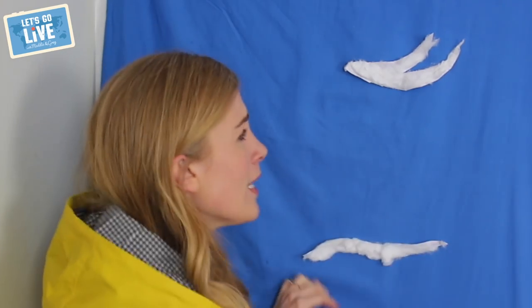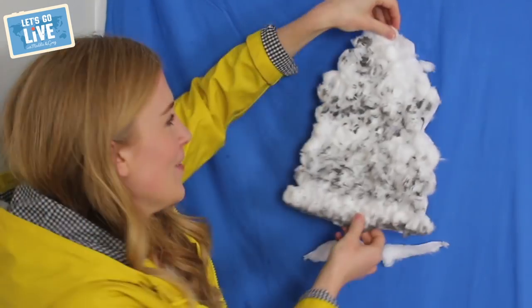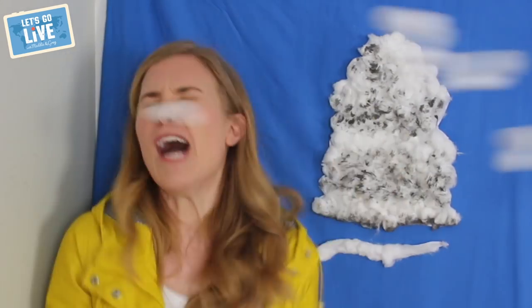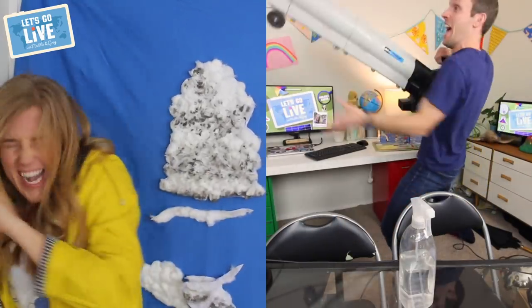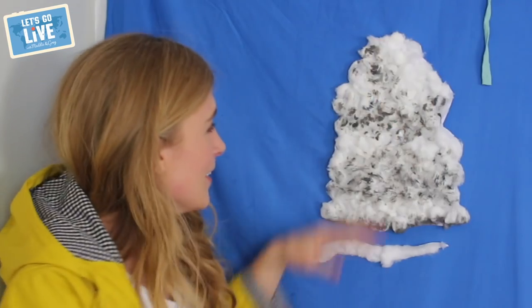But last of all, we have the queen of all clouds — and this is the cumulonimbus. There it is, the cumulonimbus. These are huge, enormous, towering clouds, and they will bring us things such as hail, storms, and downpours. I was meteorologist Maddy. Thank you for joining our weather studio. That was cloud cover.